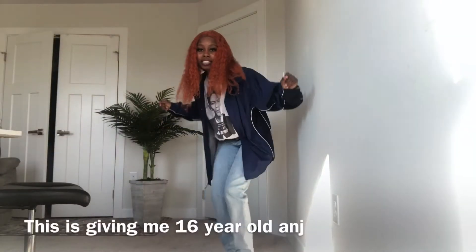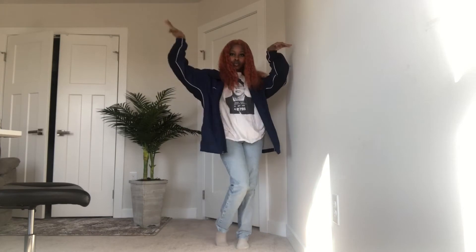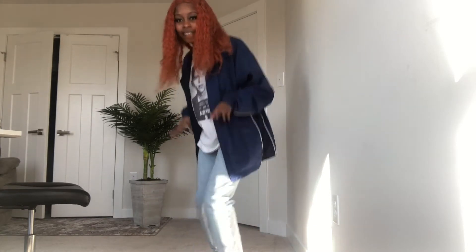This is giving me very young Ang vibes but I actually like this outfit — I would still wear it. The shirt is thrifted, the jacket is thrifted, and the pants were given to me by a friend, so I don't know the costs. I love this shirt and I like it better loose than tucked in.